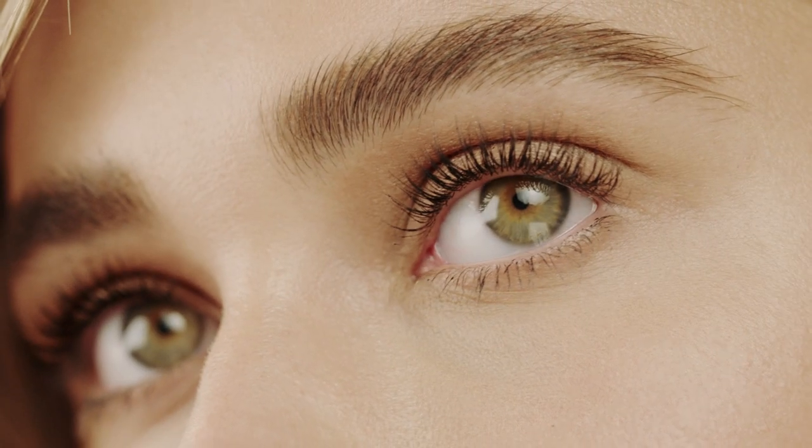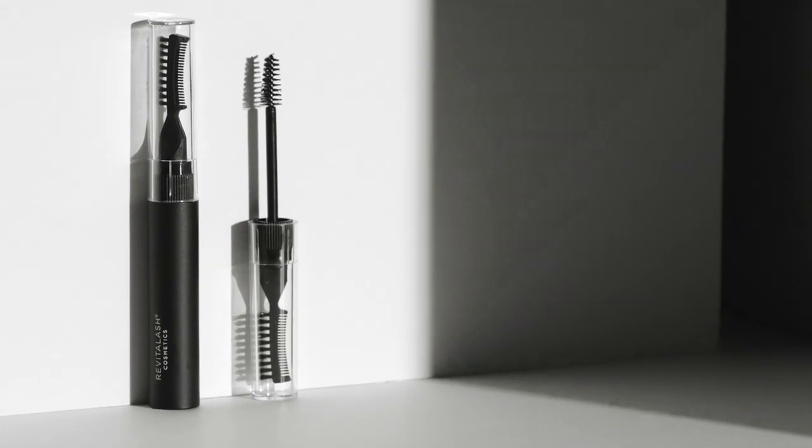Great lashes need great brows. That's why Revital Lash Cosmetics created High Def Tinted Brow Gel Precision Brow Styler, a multitasking, unisex setting gel to frame your gorgeous eyes and add shape and definition for fuller-looking, more beautiful eyebrows.